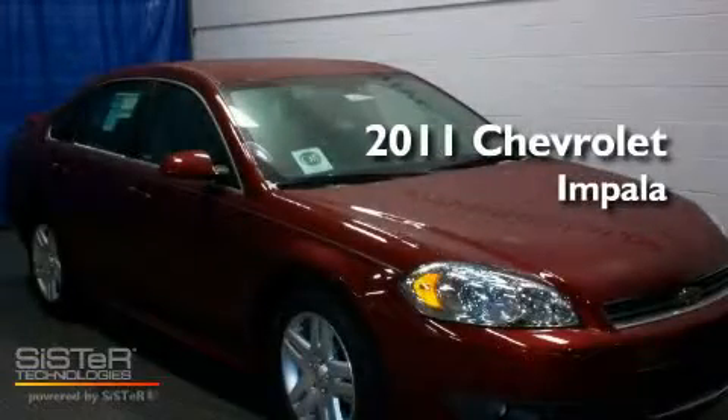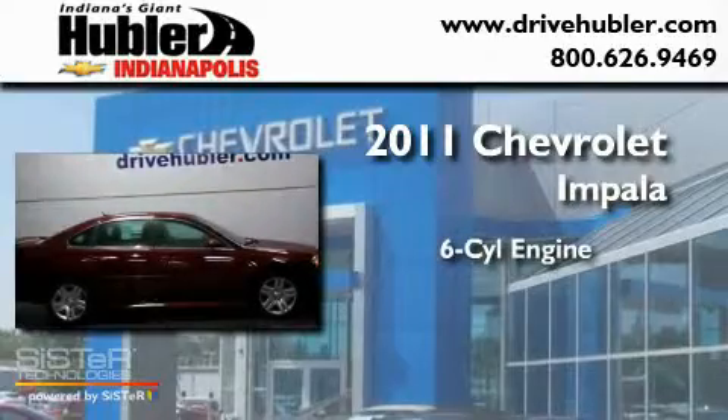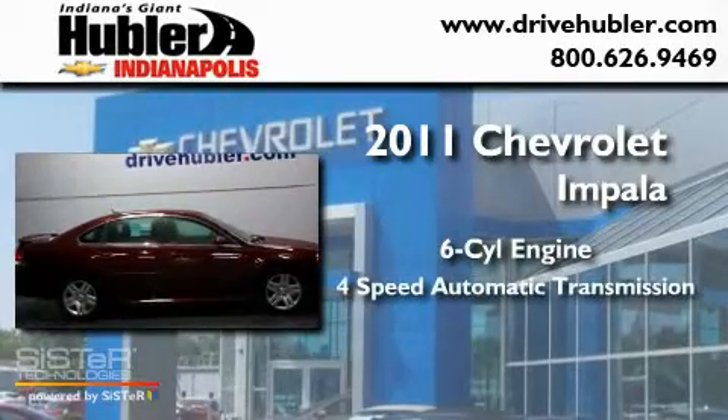This is a brand-new 2011 Chevrolet Impala. It has a six-cylinder engine and a four-speed automatic transmission.